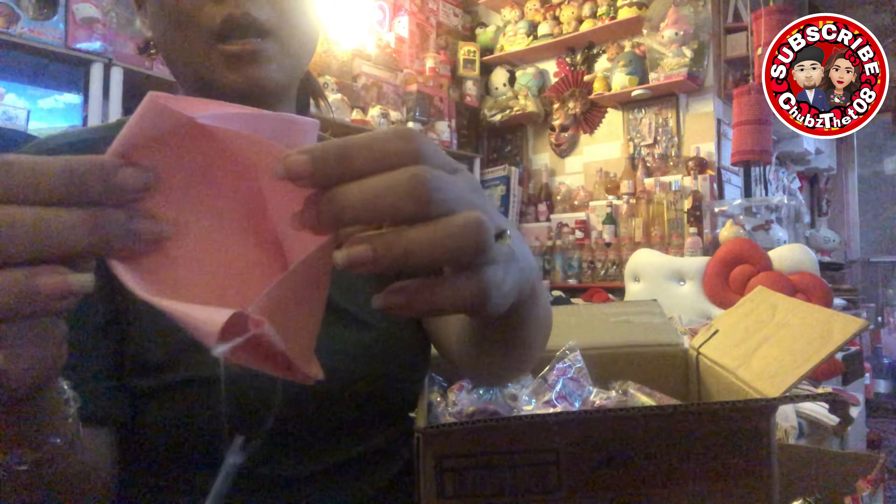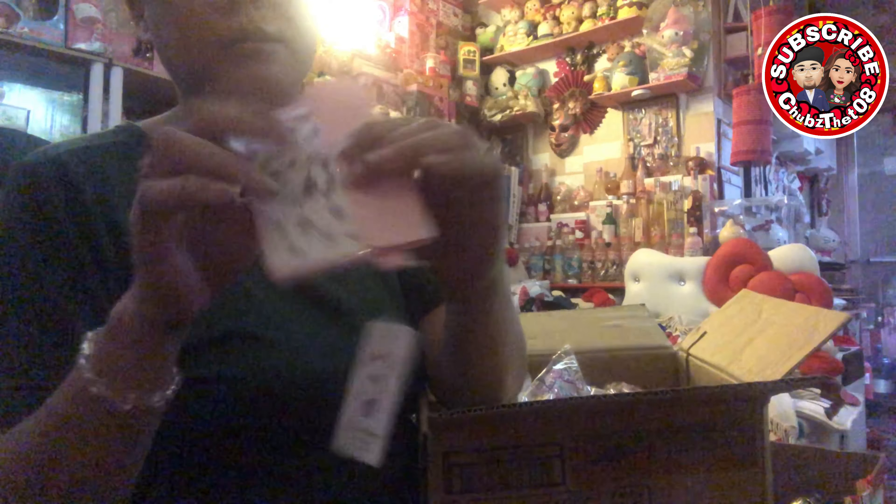Meron tayo ditong — ang cute nito — maliit na pouch. Meron siyang slot sa likod. Pag in-open mo siyang ganito, clear yung ganyang harap. Tapos, pwede mo na siyang lagyan ng tissue, packet tissue, cards, ganon. Ganyan na siya kalitit. Ang nakasulat dito is clear snap pouch.